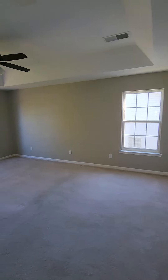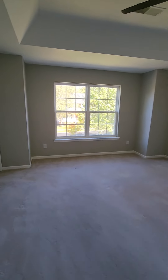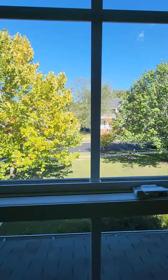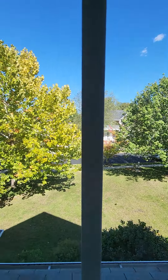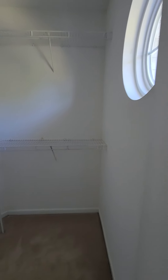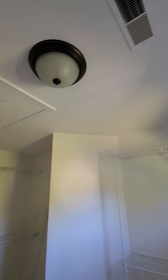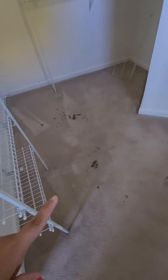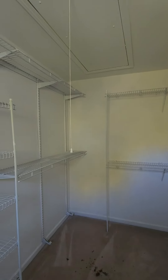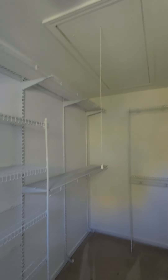Last but not least, you have the owner's suite — really nice size. It overlooks the front of the house. You also have your attic space in here, which is kind of inconvenient if you have to go up there for things.